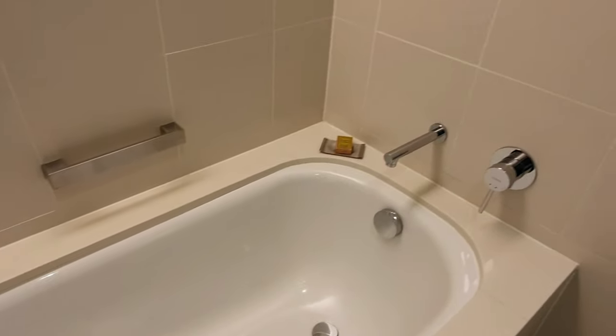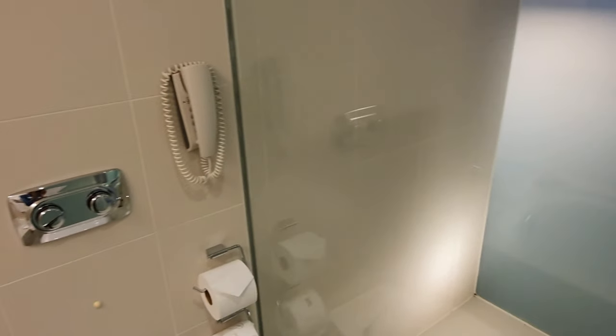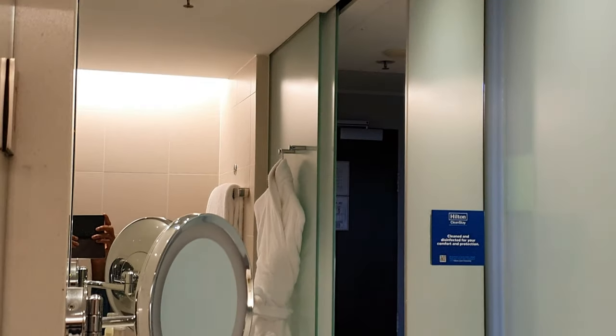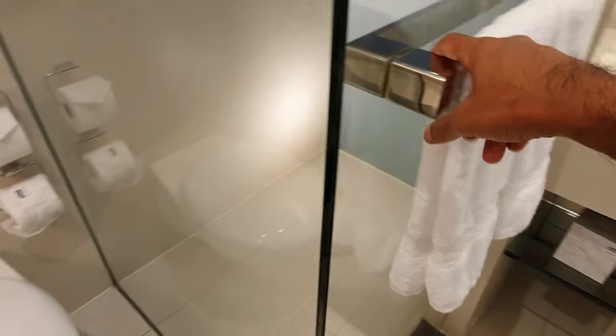The bathroom was actually quite spacious, with a separate area for the sink and a shower as well as a bathtub. The room was quite generous with the towels as well. The bathroom was quite modern and up-to-date with plenty of good lighting. However, I wasn't a fan of the sliding glass door — my preference would have been a door that opens and closes rather than slides. There were a number of times I actually ran into those sliding doors.